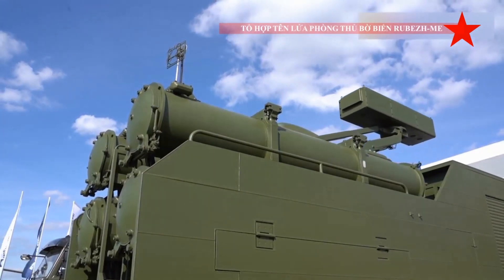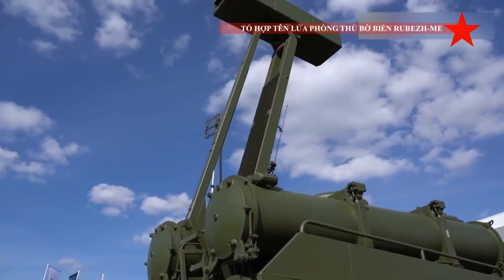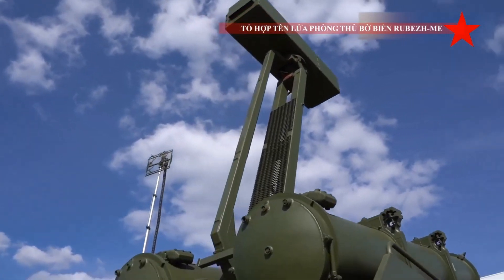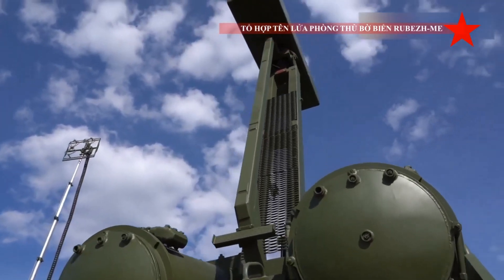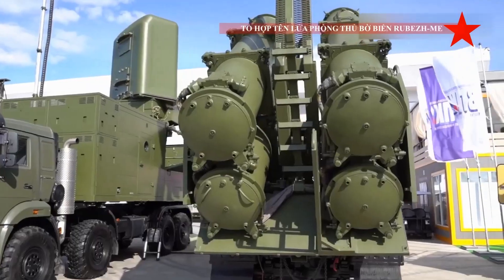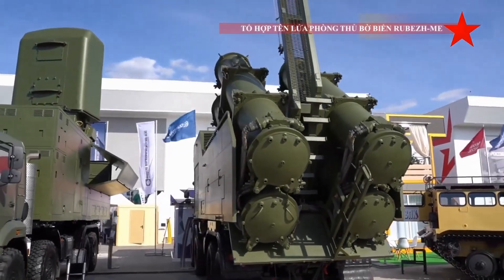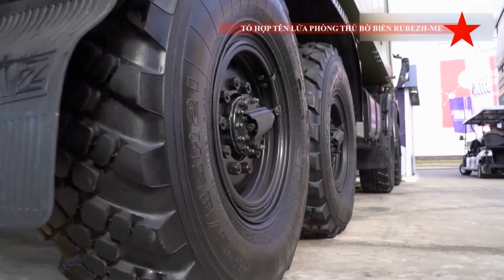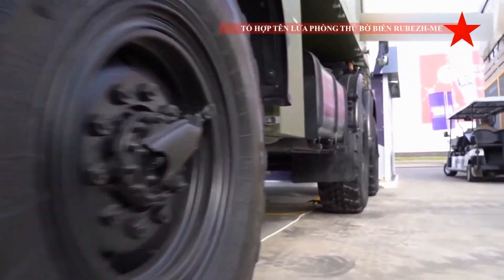The Rubezh-ME is a new Russian coastal defense missile system developed specially for export. As the designation suggests, it can be seen as a successor to the aging Rubezh — western reporting name SSC-3 or Styx — coastal defense system. It was first publicly revealed in 2019.